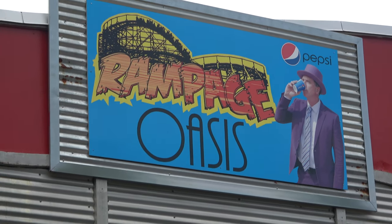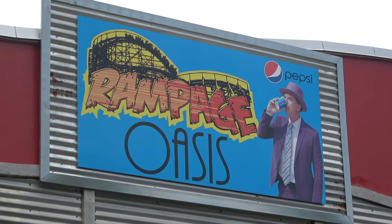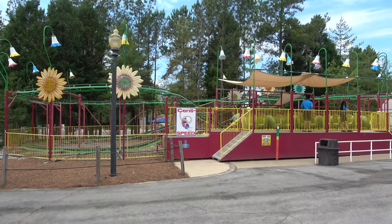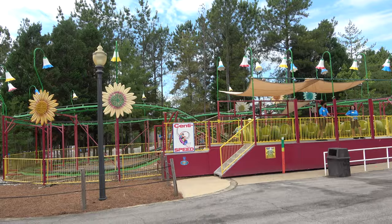We debated whether the owner's photo looked more like Willy Wonka or Dumb and Dumber — probably Willy Wonka given the suit style. There are a couple more kids rides over here: a kiddie coaster called the Century Speed, just your normal wacky worm type.